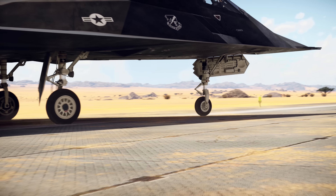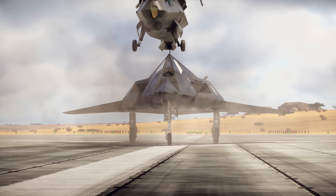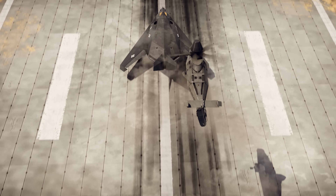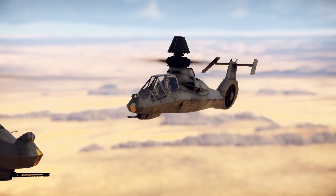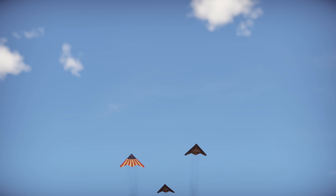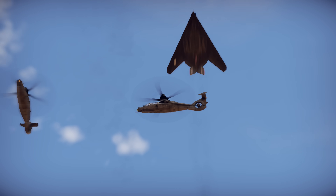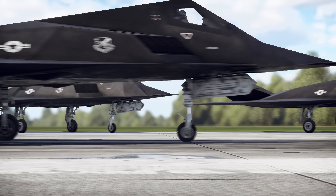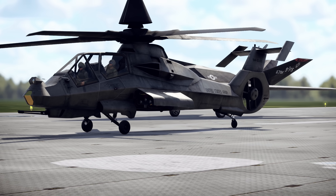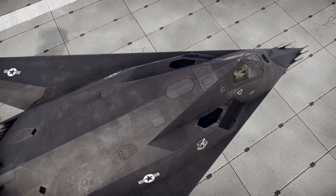Stealth. More and more modern vehicles feature stealth as part of their design. Even the War Thunder roster already counts quite a number of stealth vehicles. But how does it work? Today we are going to find out what stealth means for aircraft. Currently, our game features two vehicles with stealth technology: the RAH-66 Comanche and the F-117 Nighthawk.